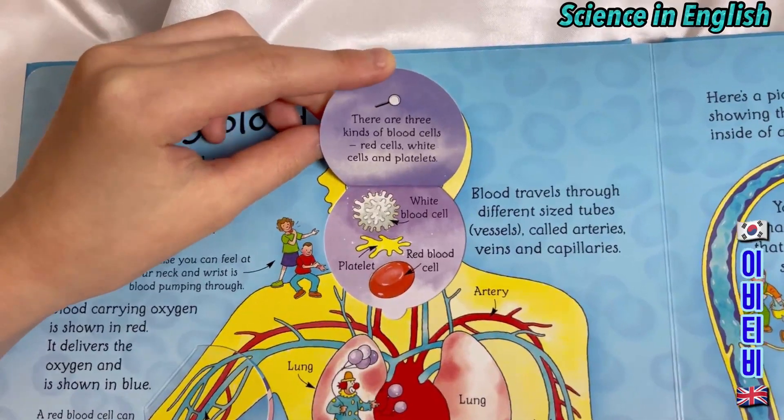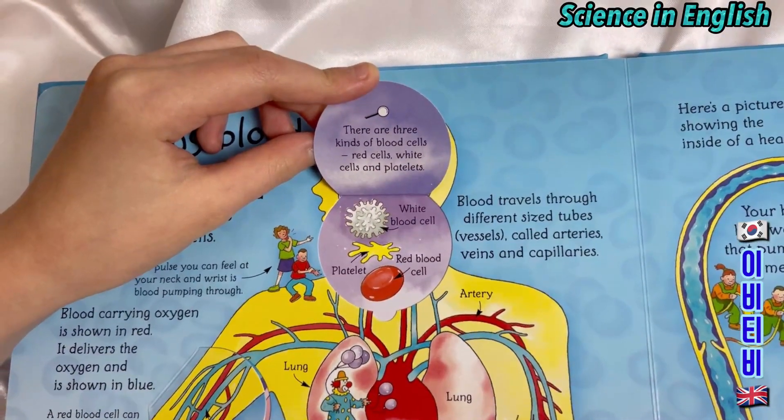There are three kinds of blood cells: red cells, white cells, and platelets.